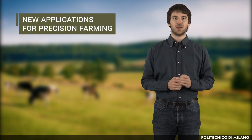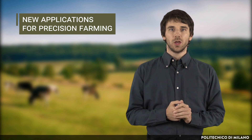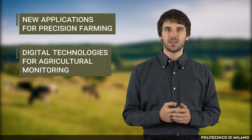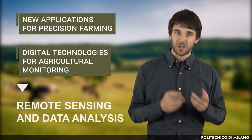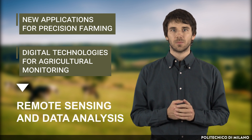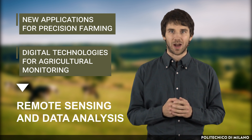The aim of this lecture is to describe some new technologies that are driving the development of effective new applications for precision farming. After this lecture, you will be able to describe digital technologies for agricultural monitoring based on remote sensing and data analysis, which are crucial for some processes of modern precision agriculture.